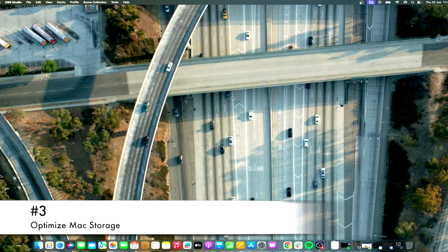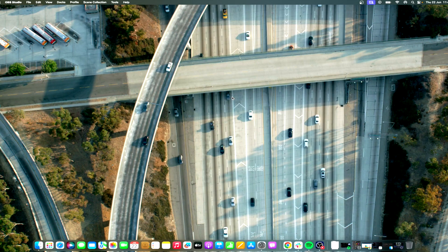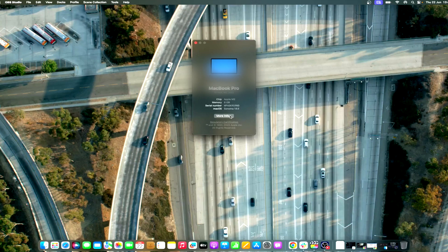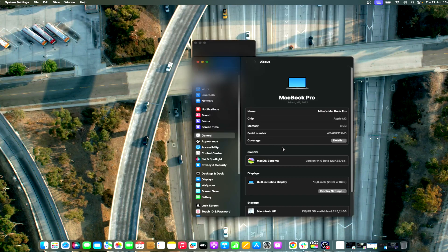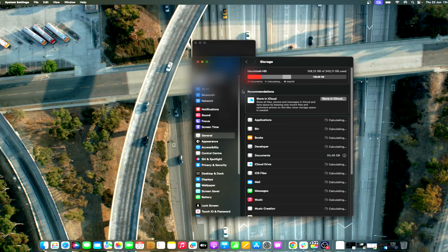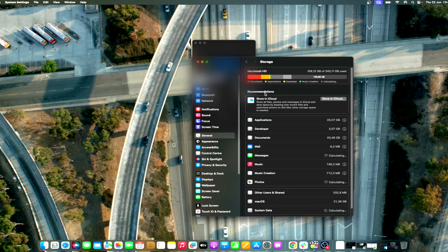Apple has a native built-in storage optimization tool, which is a great way to free up space on your Mac. Click on the Apple menu and select About This Mac, then click on Storage. In the sidebar, click on Recommendations and follow the on-screen instructions to enable a recommendation.